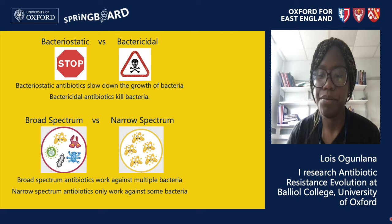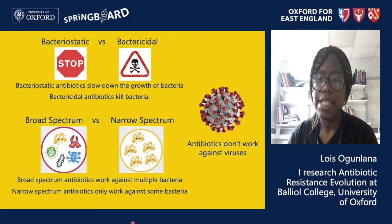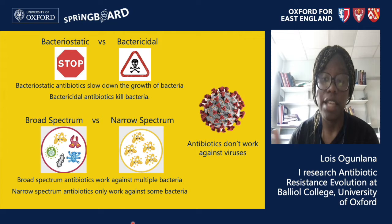Another important thing to note is that antibiotics do not work on viruses. Viruses hijack our body's cells in order to make more copies of themselves. Antibiotics do not target our body's cells, and viruses have a completely different structure to bacteria, so antibiotics don't recognize most viral structures and don't work directly on viruses either. A viral infection cannot be treated with antibiotics.